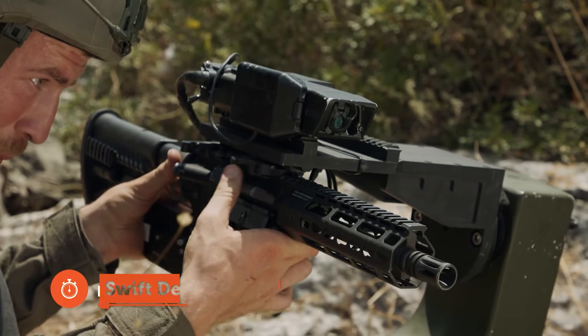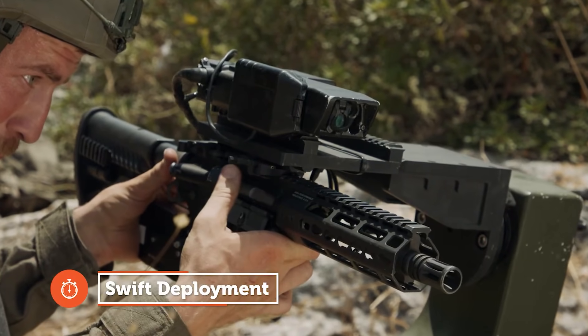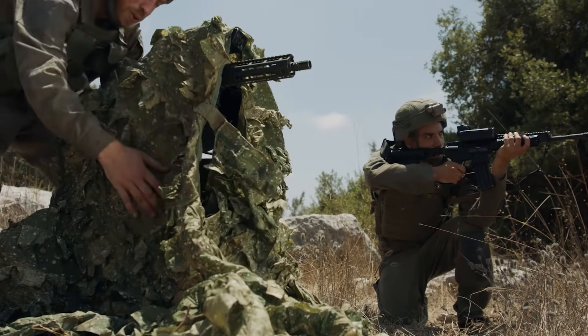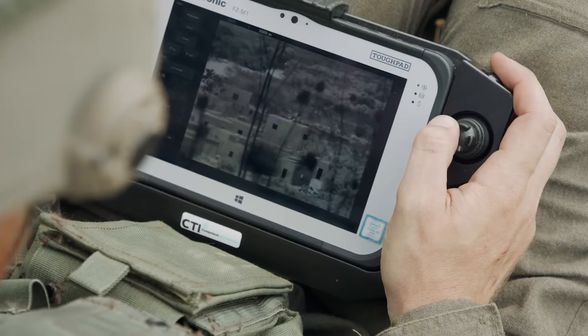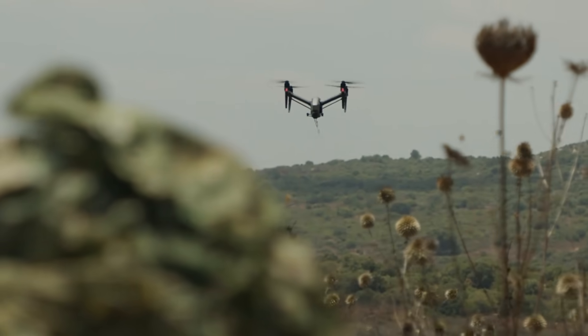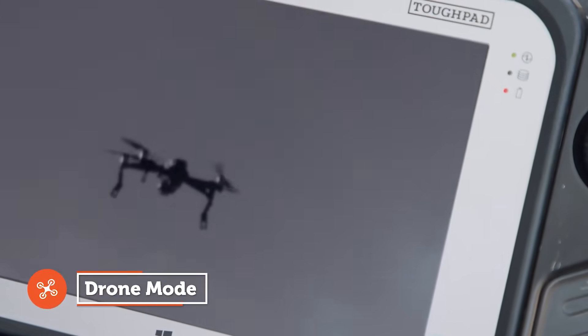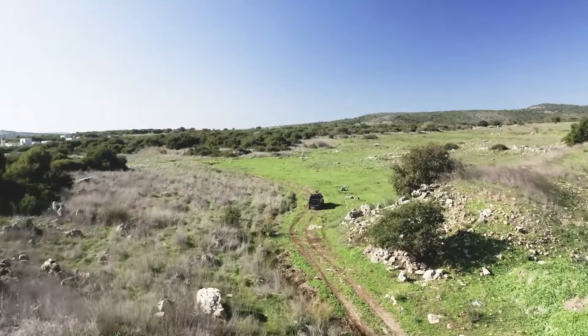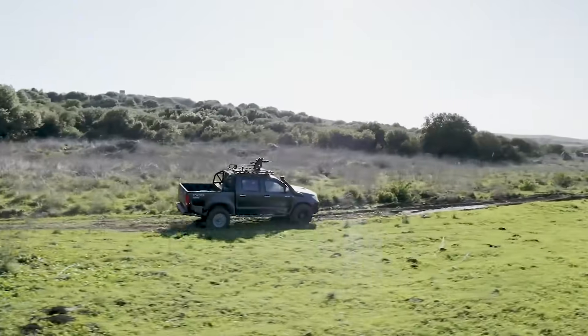The mount is a perfect fit for a 7.62mm rifle, and there are plans for a version that works with light machine guns in the future. When the command is given, Smart Shooter SMASH goes into action, attacking the targets. If there are many targets, it helps to prioritize them. Plus, it's compact and easy to mount on a regular pickup truck.